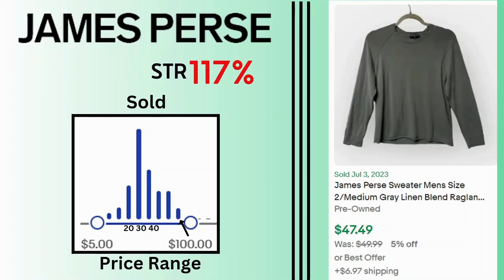James Purse. Sell-through rate is 117%. Sales price range varies a little but you can see many sales at $30 and $40. This gray linen sweater sold for $47 and $6.97 shipping.